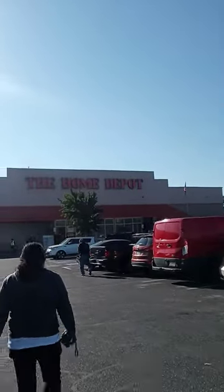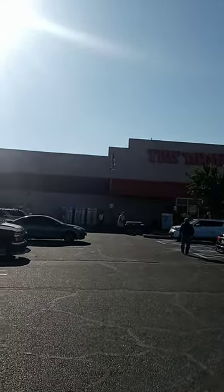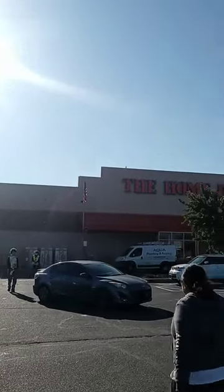We're going to Home Depot right now. We just left Lowe's. Now we're going to Home Depot to look for some more things. Where do they have it here? They might have one here. Let's see if we can find what we're looking for in this store.